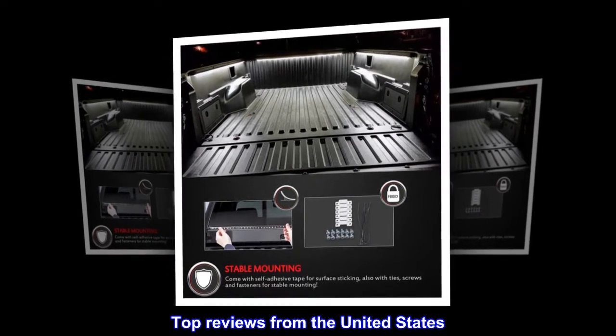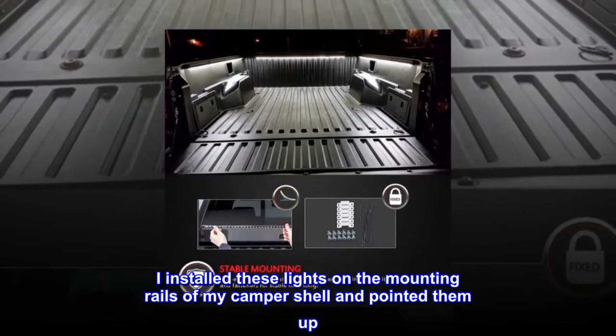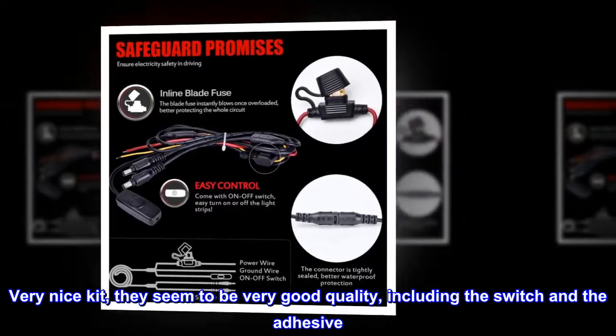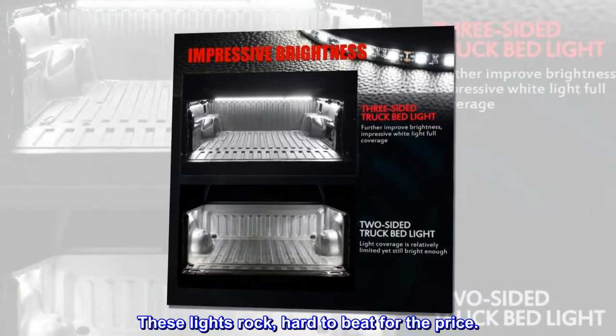Top reviews from the United States: Awesome lights, nice kit. I installed these lights on the mounting rails of my camper shell and pointed them up — I was pleasantly surprised by how bright they are. Very nice kit, they seem to be very good quality, including the switch and the adhesive. These lights rock, hard to beat for the price.